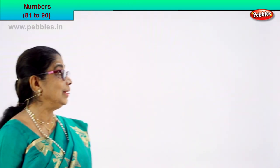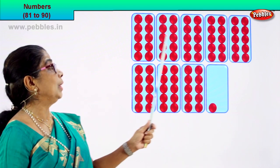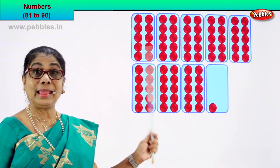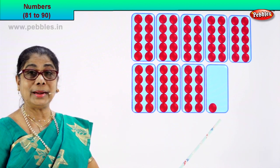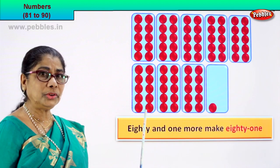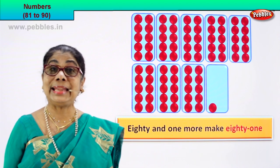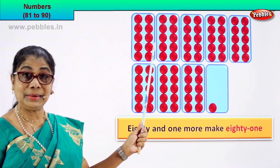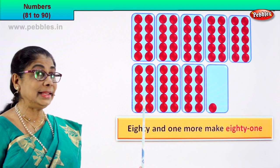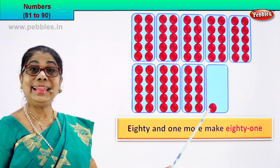Good. Look — see what we have here: lots of circles, lots of boxes. First let's count the boxes. We have 1, 2, 3, 4, 5, 6, 7, 8 — there are 8 boxes. And there is one extra box here with one single circle. Now in each box how many? Let's check: 1, 2, 3, 4, 5, 6, 7, 8, 9, 10. So in each box there are 10 circles. Let's count: 10, 20, 30, 40, 50, 60, 70, 80 — and one more: 81. Very good!